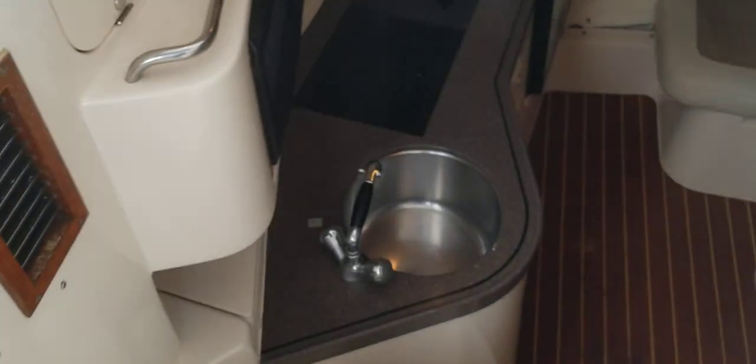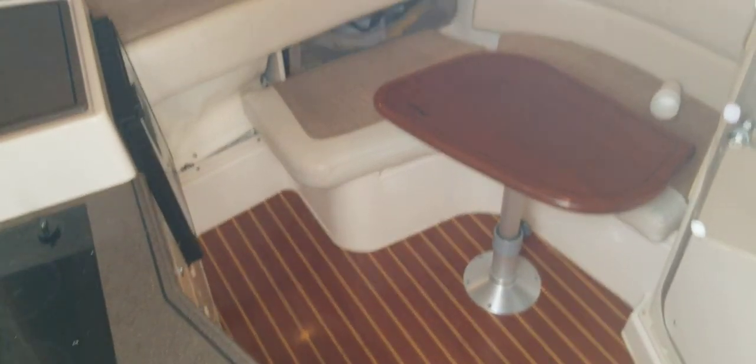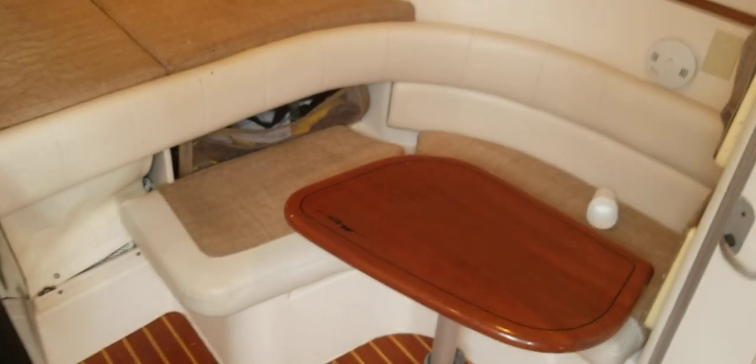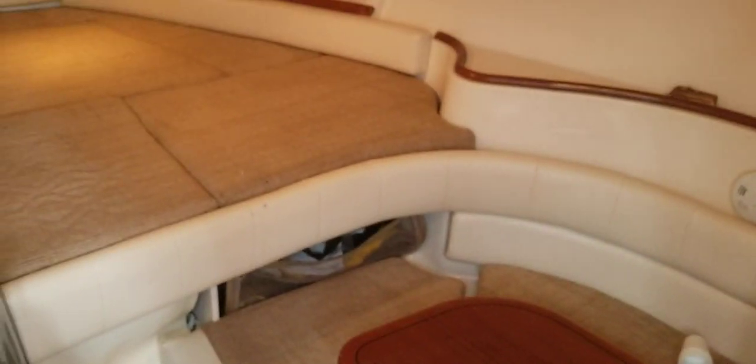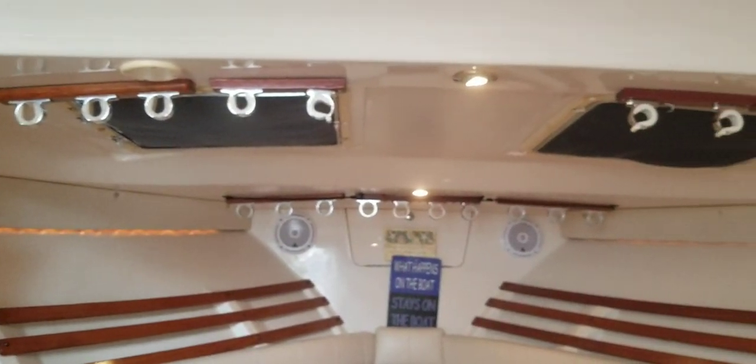I'm going to step down into the cabin. Cabin sole. There's your Grady table, your banquette that does convert into a berth, storage underneath. There's your forward berth and built-in rod holders.